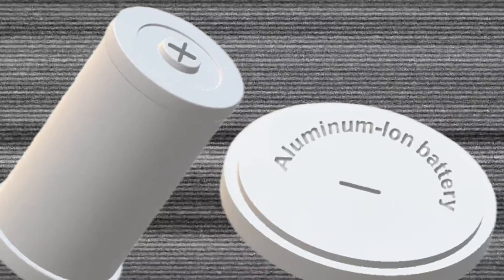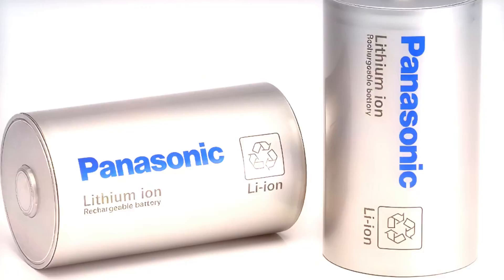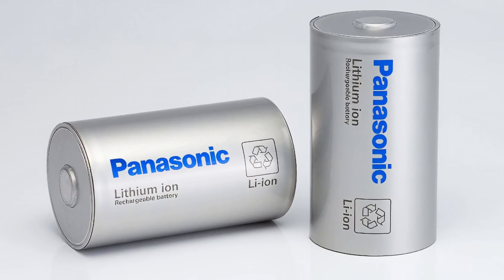Aluminium ion batteries promise super fast charging, safer chemistry and cheap materials. So are they ready to replace lithium ion in electric vehicles? Let's break it down simply. Hello everyone, I'm Shayan, an engineer specialist in electric vehicle development.